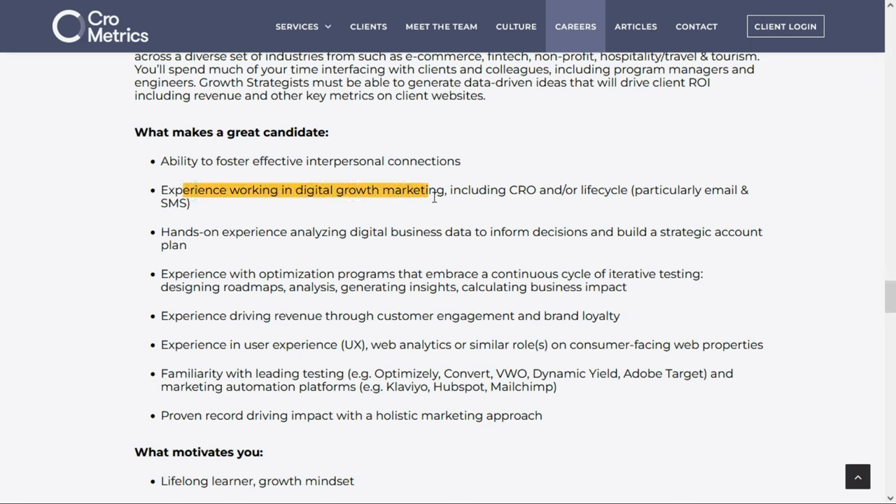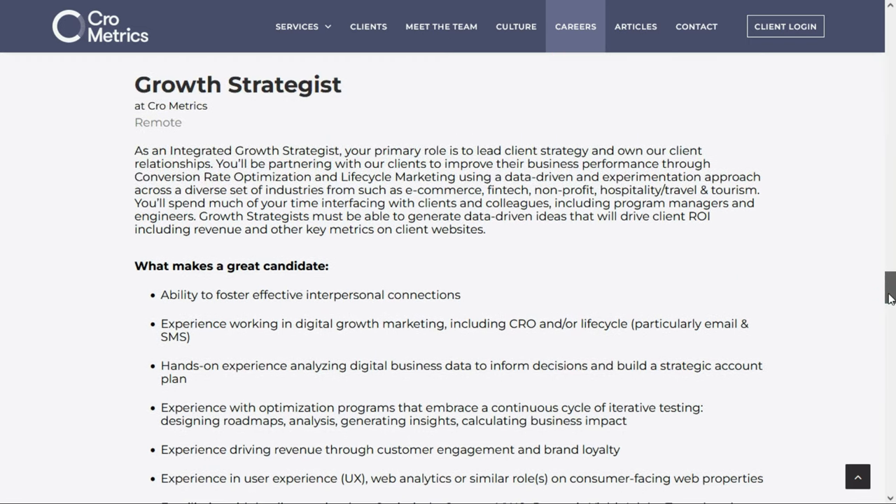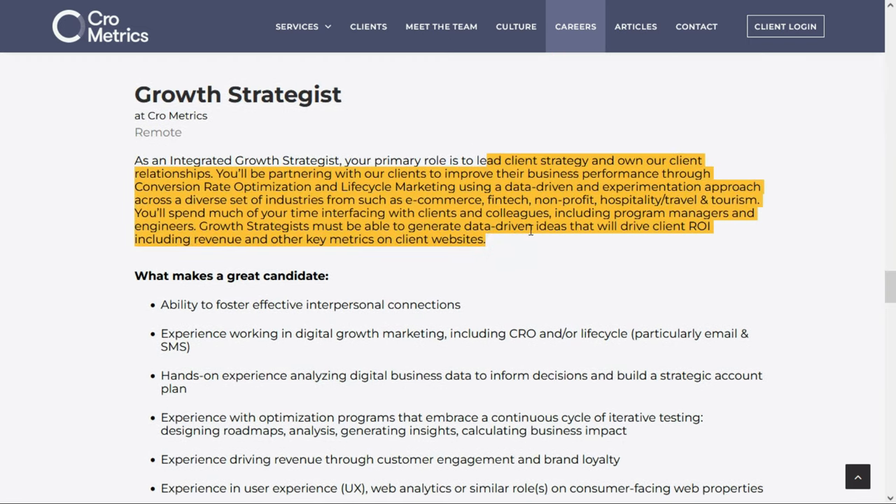You do need experience working in digital growth marketing, as well as hands-on experience analyzing digital business data. They also want experience with optimization programs, experience driving revenue through customer engagement and brand loyalty, experience in user experience, familiarity with leading testing and marketing automation platforms, and a proven record driving impact with a holistic marketing approach. You'll lead client strategies, own client relationships, and partner with clients to improve business performance through conversion rate optimization and lifecycle marketing, generating data-driven ideas to drive client ROI including revenue and other key metrics.